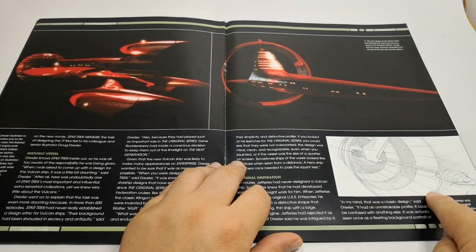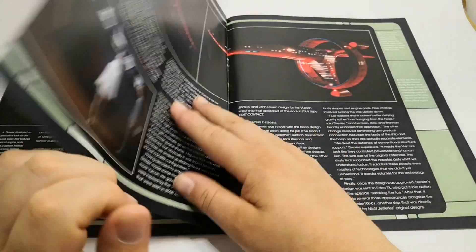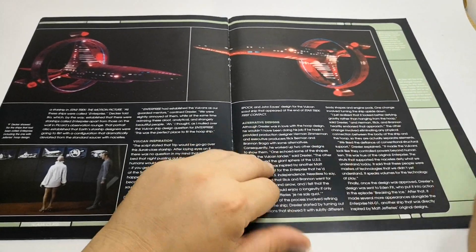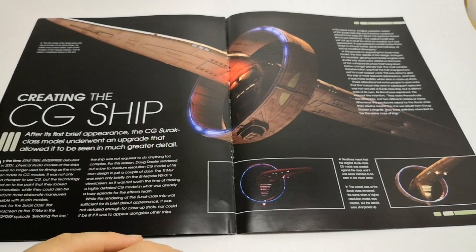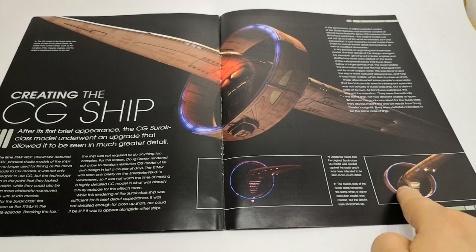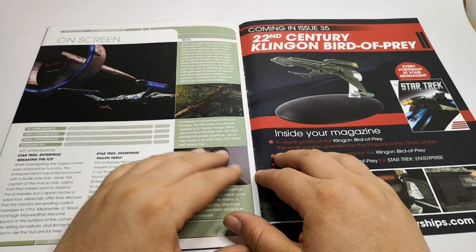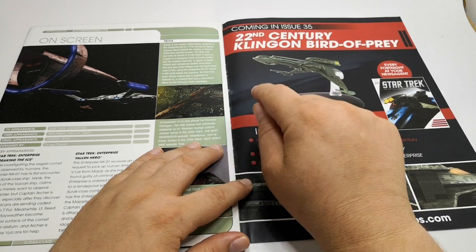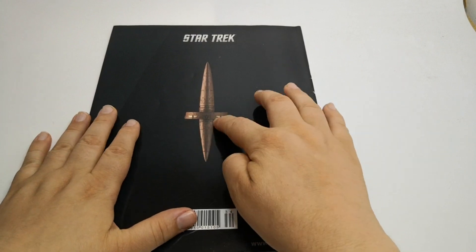Then we have the Enterprise warp ring version - we did get a special on that ship and I have done a review. There were some more iterations, including engines coming out in a triangular shape which they obviously got rid of. Creating it in CGI, you can see the original Sh'Raan CGI model from the first season, and later they brightened it up a little and dismissed the red color. It's heavily featured in Enterprise, with its first appearance in 'Breaking the Ice.' Our next Flashback episode will be issue 35, the 22nd century Klingon Bird of Prey.